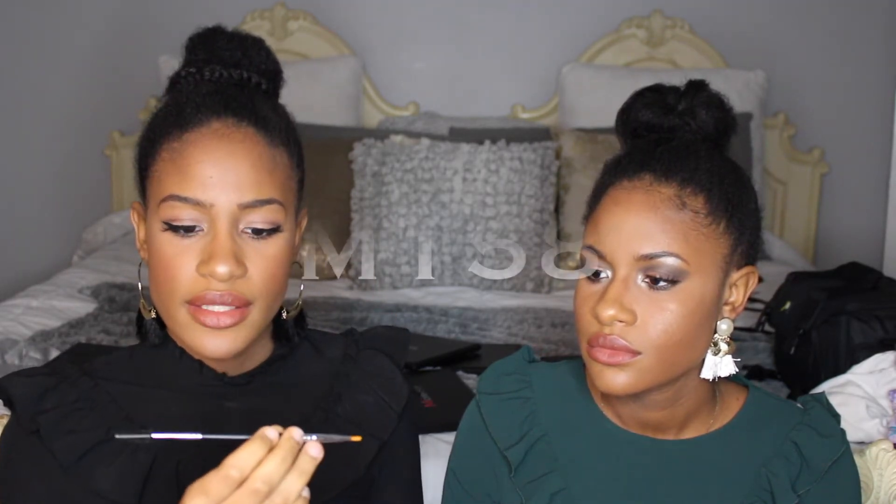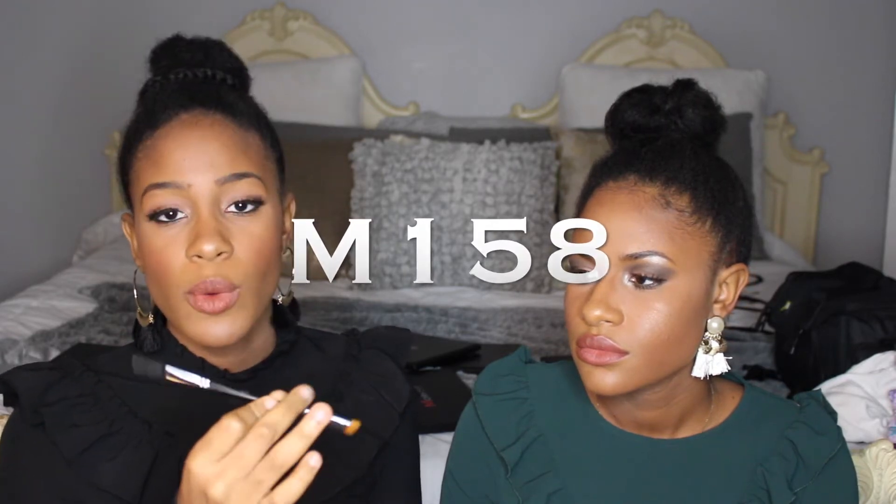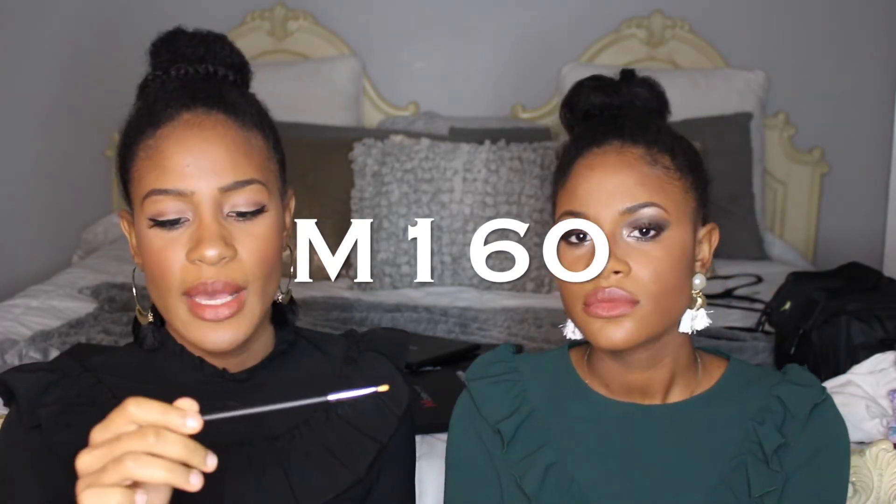Next we purchased some brushes. This one is an angled brush with a spoolie on the other end — this is the Morphe M158. The next one is just an angled brush, the Morphe M160. Then we have the Morphe MB23, which is a long fluffy blending brush — it's a really nice brush.